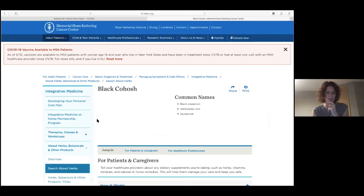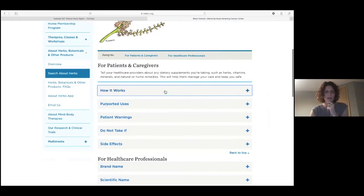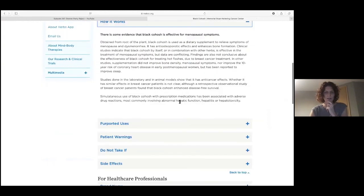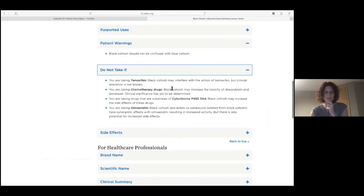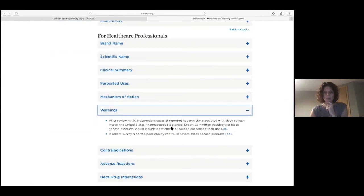For example, if you search for black cohosh for hot flashes, it will show evidence, patient warnings — including do not take if you are on tamoxifen or chemotherapy — and drugs inhibited by it. There's a statement of caution. You want to be quite careful.